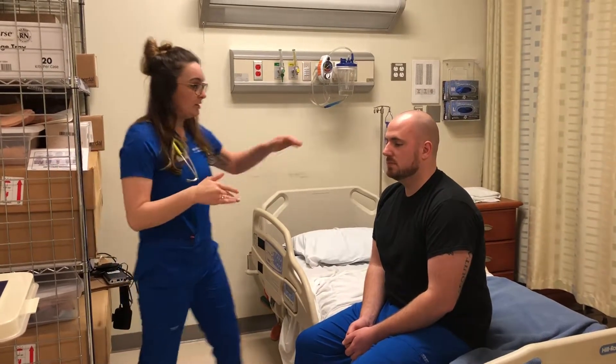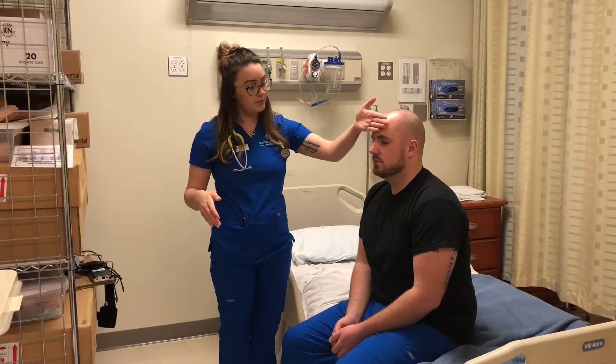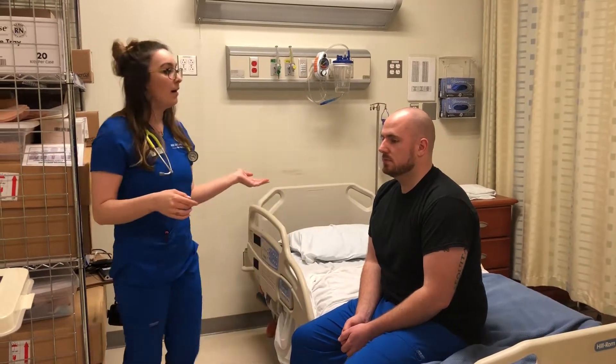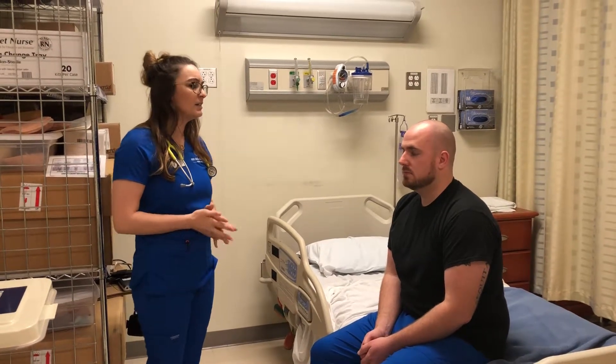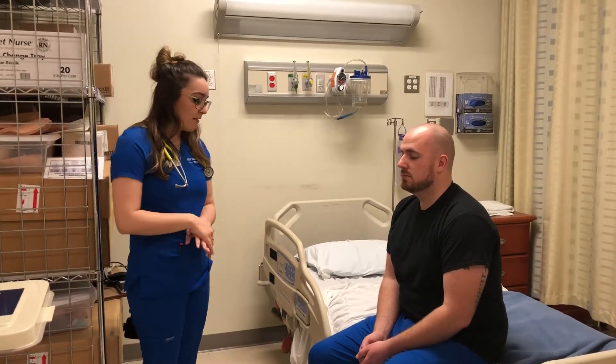I'm going to check your temperature. He's warm and dry to the touch. He's not clammy and he doesn't seem to be too cold or too hot.